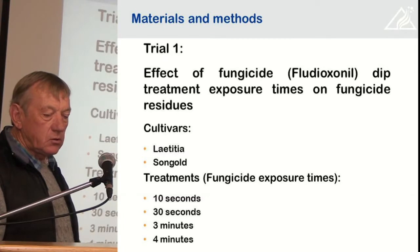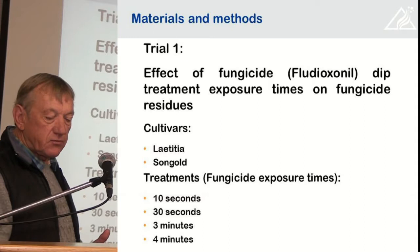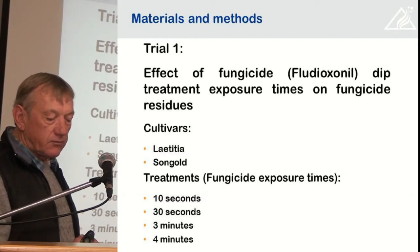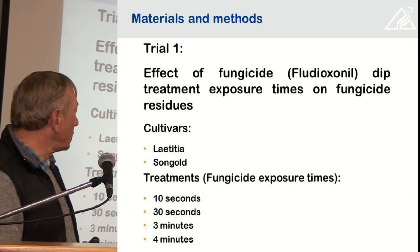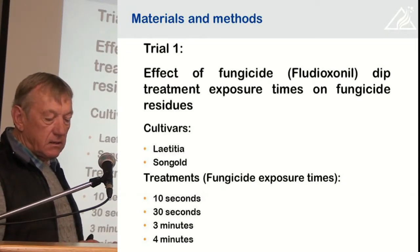We divided the trial into two sections. The first one was where we looked at the effect of fungicide — in this case it was fludioxinil — and the exposure time on the residues. We used two cultivars for the trial and there were four exposure times: 10 seconds, 30 seconds, and then three and four minutes.